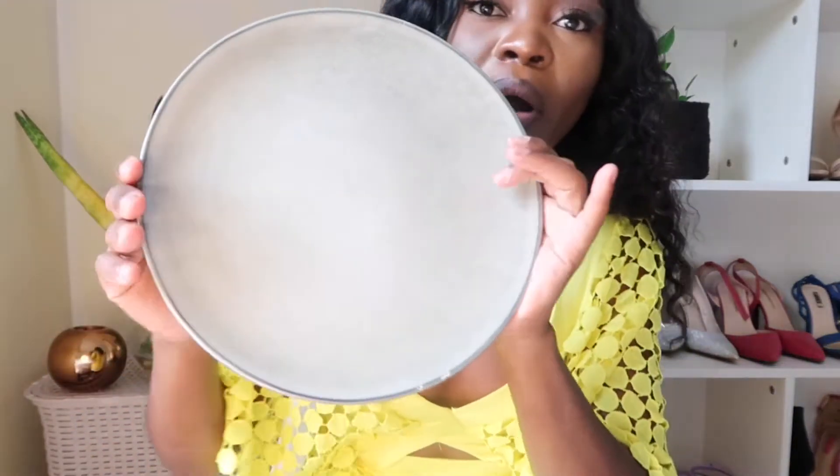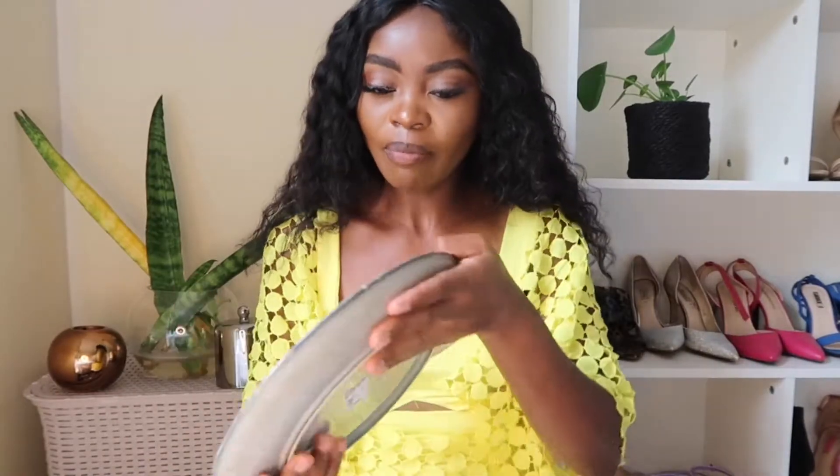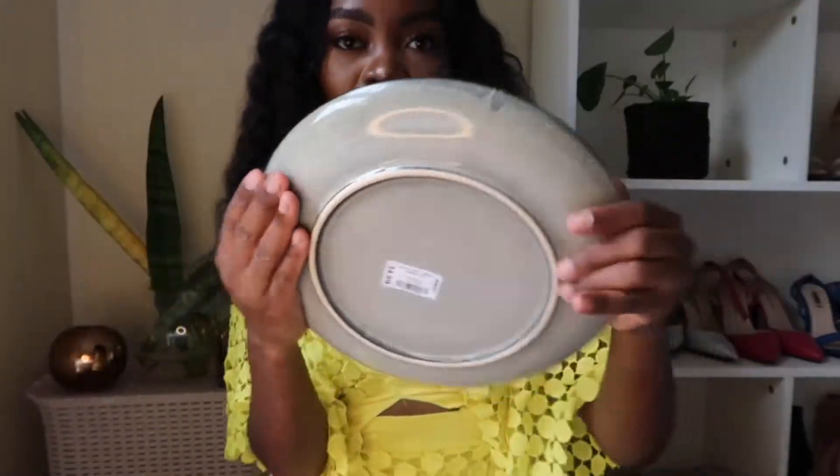The first thing I have is this ceramic plate. They are quite heavy, so I'm just going to show you one of them. This is how it looks — it's very beautiful and quite big. The color kind of looks like gray or green, I'm not so good at colors. This was 34.99 and I got two of them.